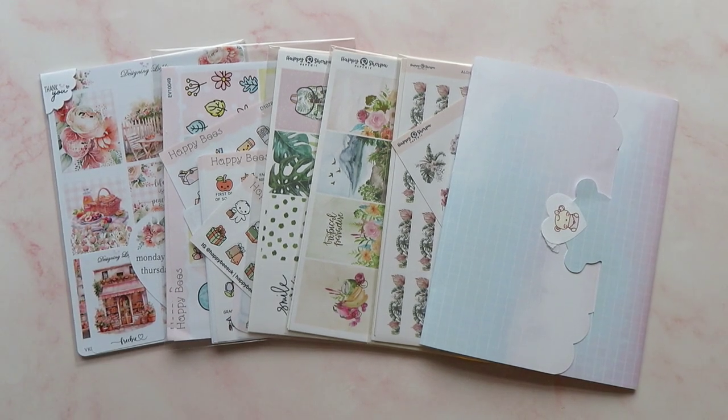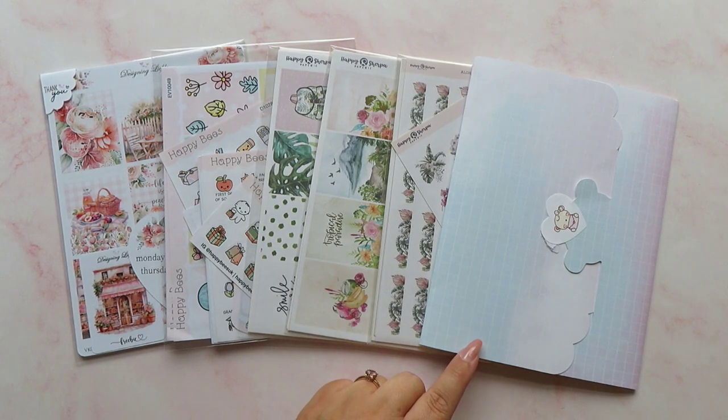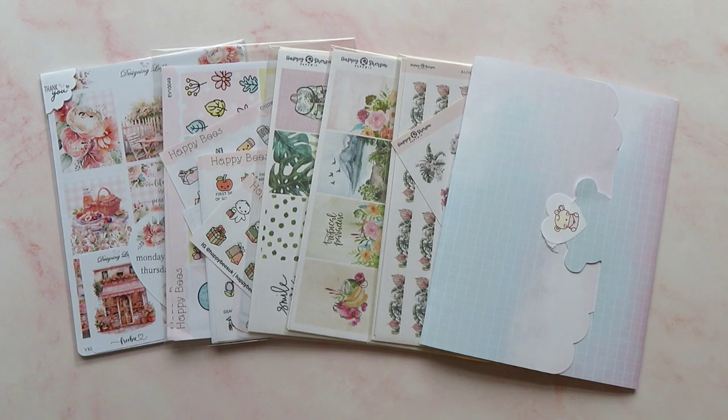Hey guys, it's Rachel and today I am back with a haul video. I've got three PR orders and I've also got a little something that I ordered from Paper K. Not much today because we're on a bit of a no spend, or definitely a very low spend. But let's have a look at what I've got.